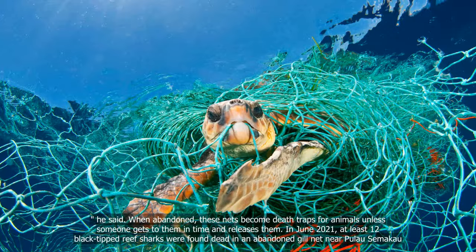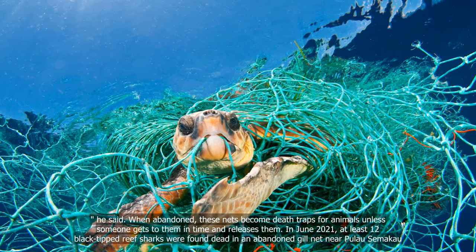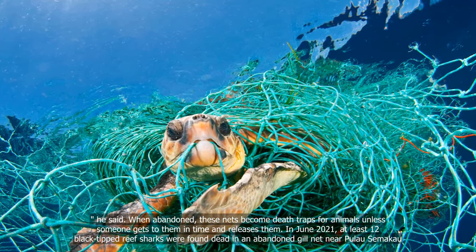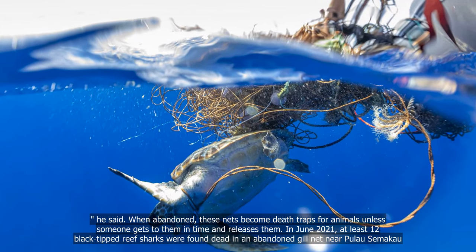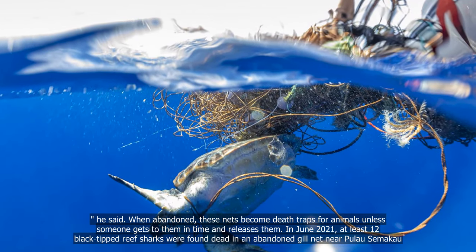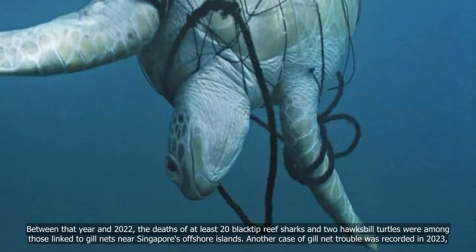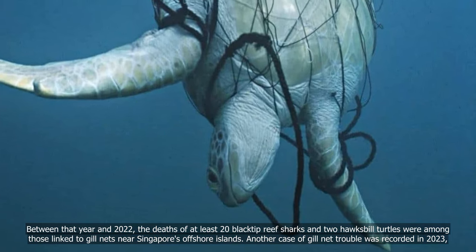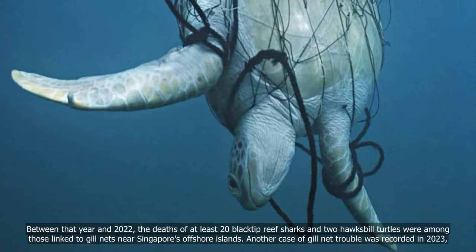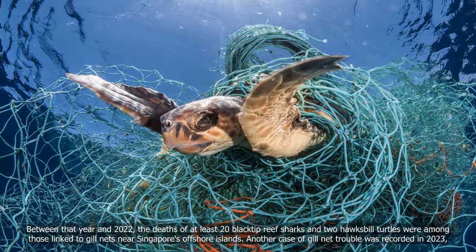When abandoned, these nets become death traps for animals unless someone gets to them in time and releases them. In June 2021, at least 12 blacktip reef sharks were found dead in an abandoned gill net near Pulau Semakau. Between that year and 2022, the deaths of at least 20 blacktip reef sharks and two hawksbill turtles were among those linked to gill nets near Singapore's offshore islands.